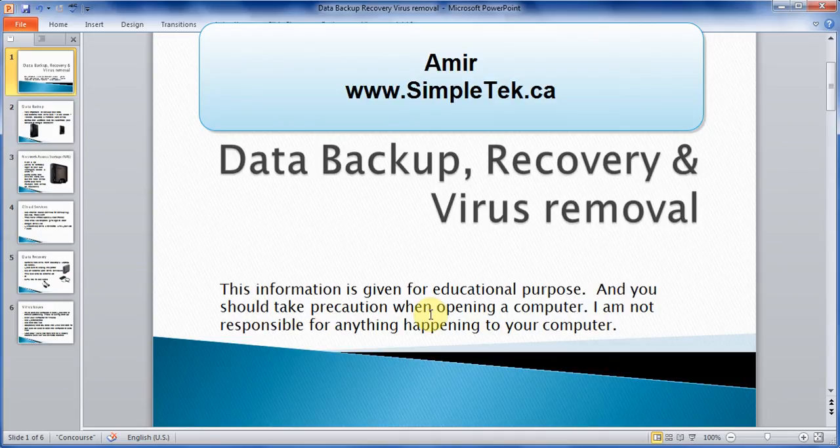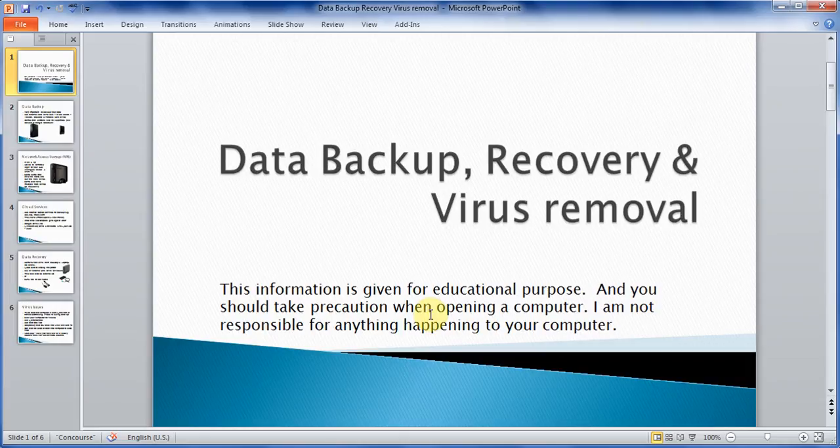Hello everyone. In this video, I just wanted to share a little bit of my experience and knowledge about data backup, recovery, and whenever you have some major virus issues, how to protect yourself and how to be a little bit careful when you're doing these things. Whatever information I'm giving is for educational purpose. You want to take precaution when you are opening a computer — make sure you unplug the power and know what you're doing, because things can go bad.